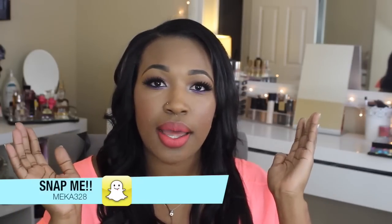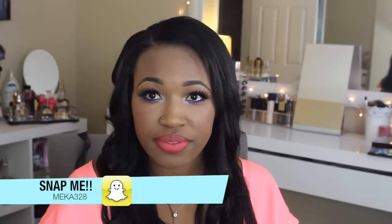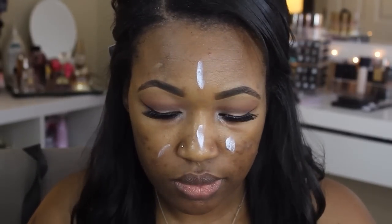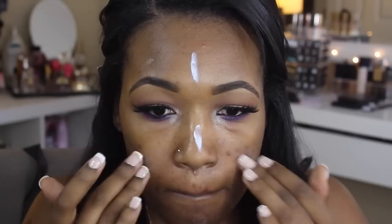First I'm going to lay down my primer. I applied the NYX Angel Veil primer — it's the skin perfecting primer, it's oil free, and I really like this for my oily skin. It keeps me matte for a decent amount of time. I applied this to my t-zone: my forehead, down my nose, my chin, and this little area on my cheeks.